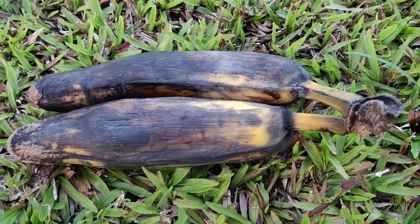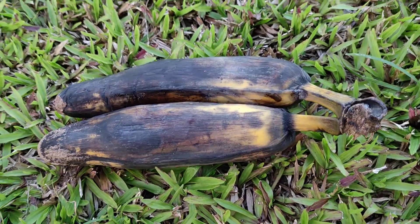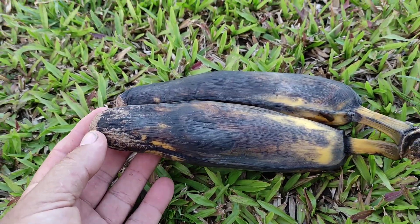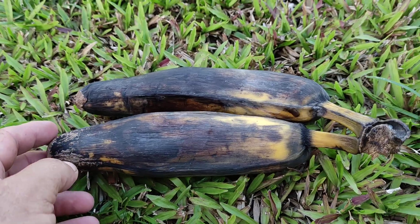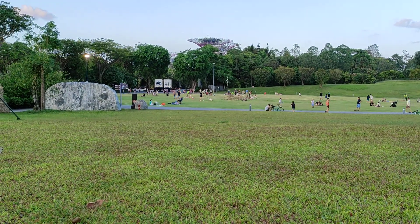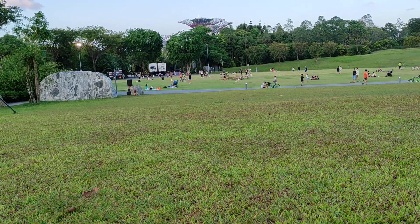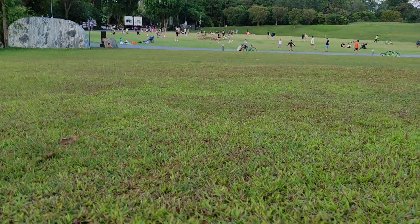Hi folks, this is All The Fruit. Today I bought some quite unusual big bananas at a fruit shop in Little India in Singapore. It's great that in Singapore we have so many different nationalities because you get a lot of stuff which is quite rare in Southeast Asia — a lot of Chinese stuff and especially Indian stuff.